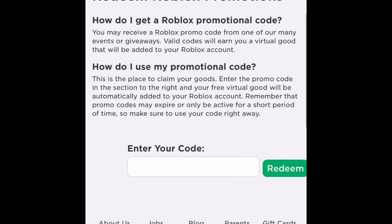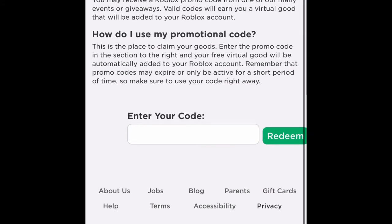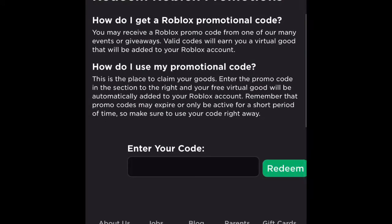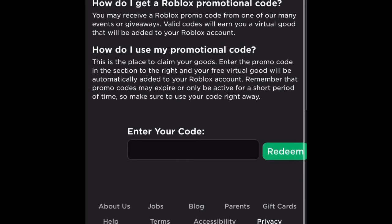I gotta log in because I did not log in — let me just cut back when I log in. All right, so what you want to do first — I'm going to be showing you guys all the promo codes.